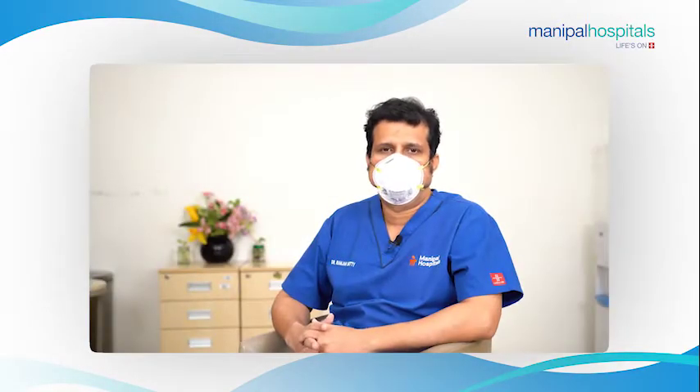I'm Dr. Ranjan Shetty. I head the cardiology department at Manipal Hospital, Old Airport Road.